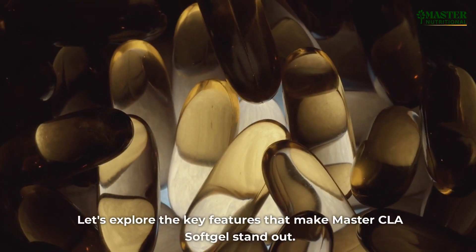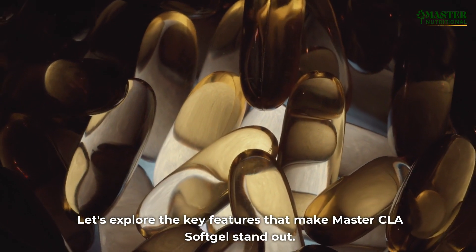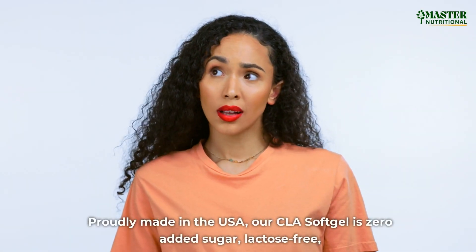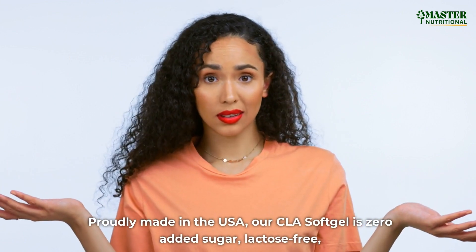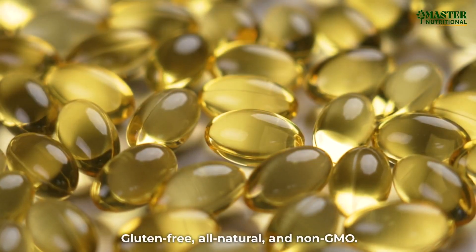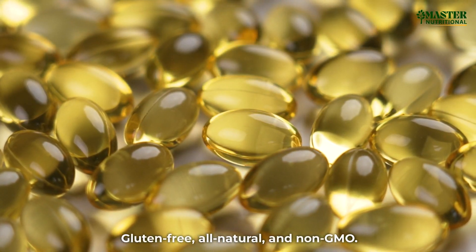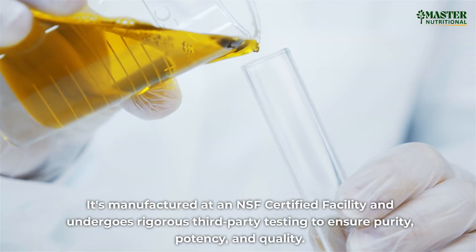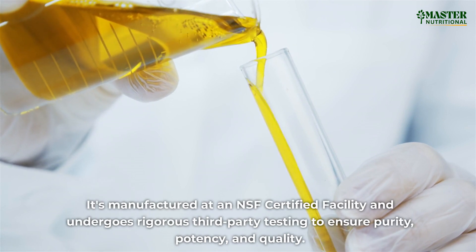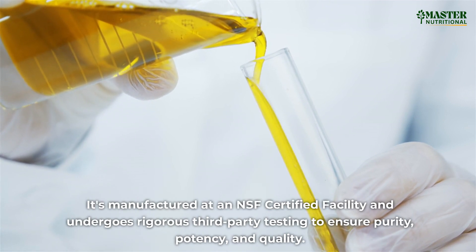Let's explore the key features that make Master CLA Softgel stand out. Proudly made in the USA, our CLA Softgel is zero-added sugar, lactose-free, gluten-free, all-natural, and non-GMO. It's manufactured at an NSF-certified facility and undergoes rigorous third-party testing to ensure purity, potency, and quality.